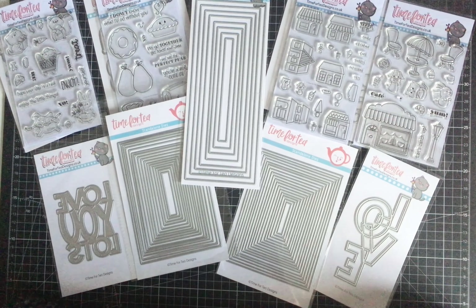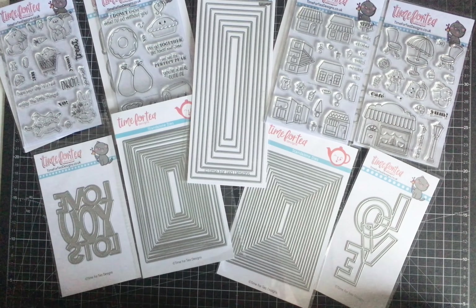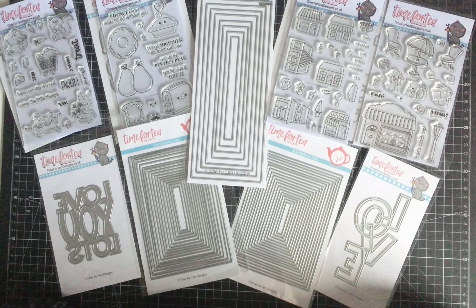At the end of this video I'll link all the relevant addresses in the description box — including Simon Says Stamp and the Time for Tea Designs website — so you can have a look and see if anything takes your fancy. If you're anything like me, you'll be absolutely in love with their designs, and I'll definitely be buying a lot more in the future because I think this is going to be one of my new all-time favourites.